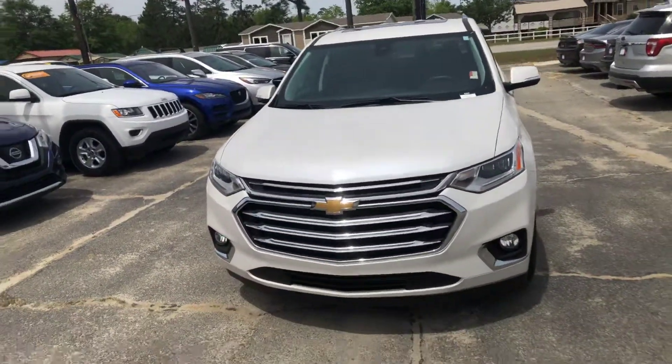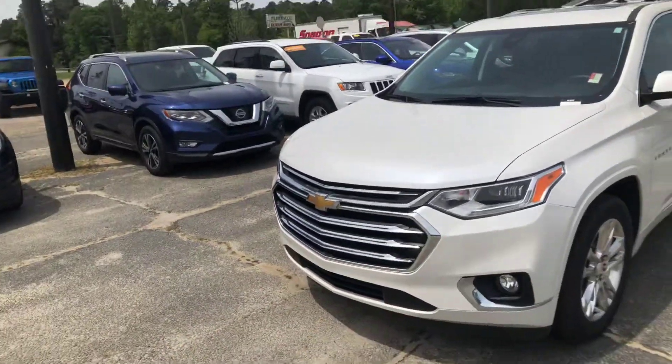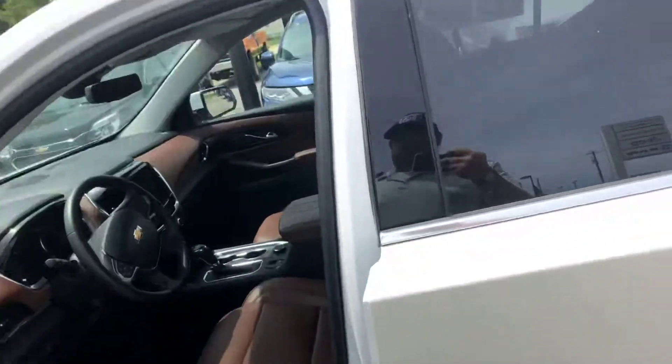That being said, as you can see it is here behind me — it's a great looking vehicle. It's the 2018 Chevy Traverse. It's a great looking vehicle as you see on the front. Walking around here to the sides, you can see it's got the sunroof up top.